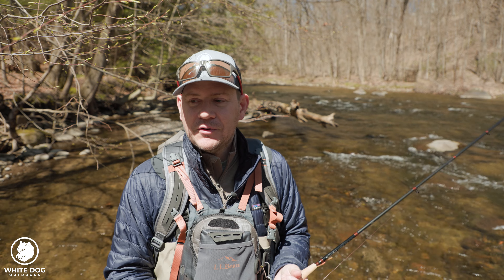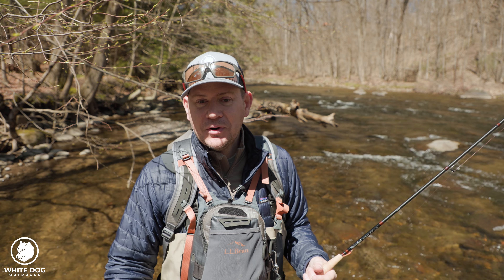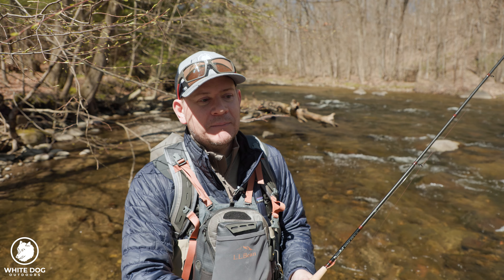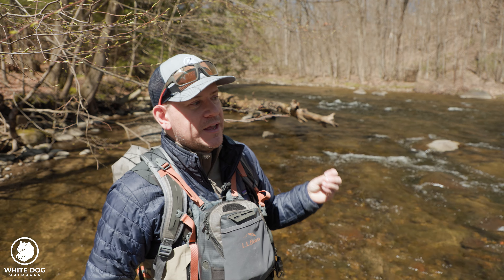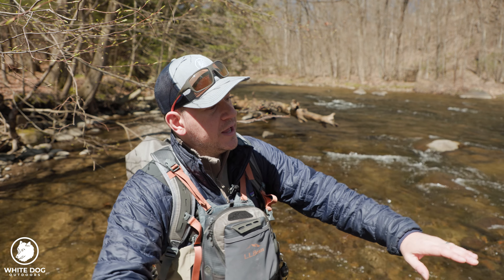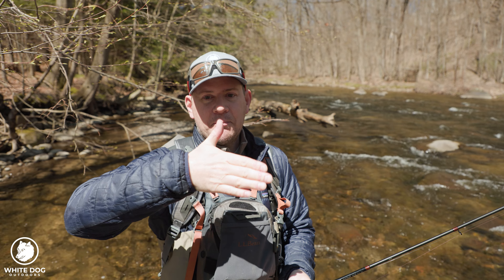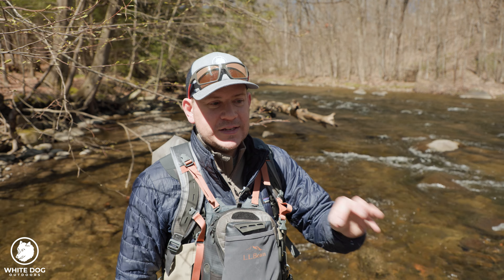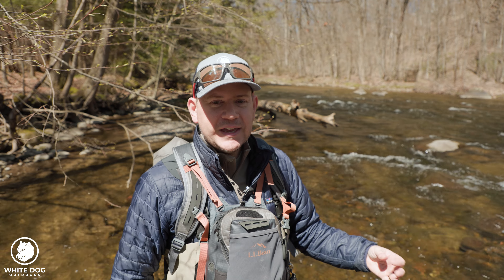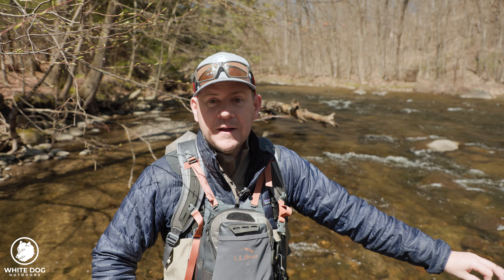Wind is another factor that affects your ability to keep a direct line from rod tip to flies. When wind comes downstream, it puts a bow in your line, and trying to pull tight will just pull your flies out of the drift. So you keep your rod a little lower and let the wind create a slight bow. That bow can actually be useful — when you get a strike it tightens up, going from curved to flat, which is a great way to detect a strike visually.